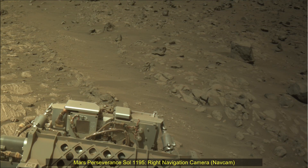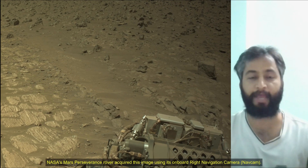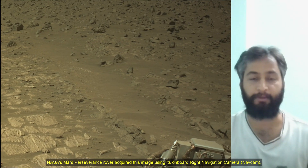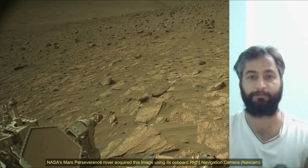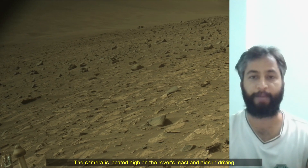Hello friends. Mars Perseverance Sol-1195, right navigation camera, nav cam, mast cam. NASA's Mars Perseverance rover acquired these images using its onboard right navigation camera, nav cam.